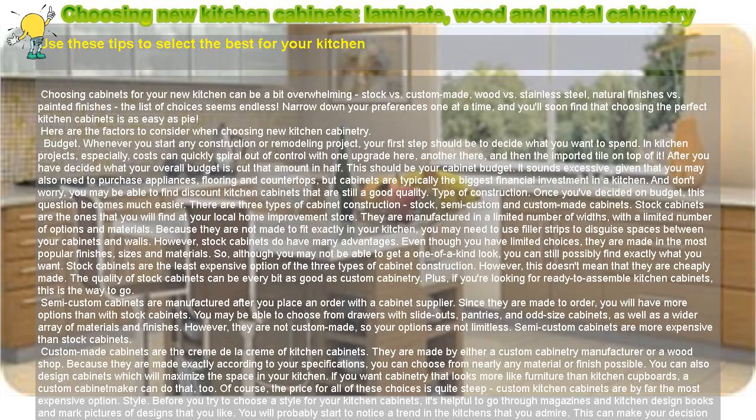Choosing new kitchen cabinets: laminate, wood and metal cabinetry. Use these tips to select the best for your kitchen. Choosing cabinets for your new kitchen can be a bit overwhelming — stock vs. custom made, wood vs. stainless steel, natural finishes vs. painted finishes — the list of choices seems endless. Narrow down your preferences one at a time, and you'll soon find that choosing the perfect kitchen cabinets is as easy as pie. Here are the factors to consider when choosing new kitchen cabinetry.